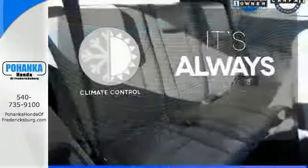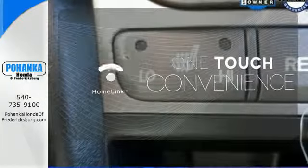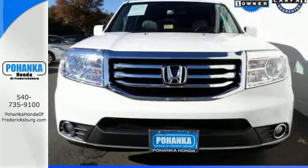Set it and forget it with the climate control. With Homelink, one touch makes your arrival as welcoming as if you'd never left. Ward off the chills with heated seats. Come see all the room available to you in this Honda.